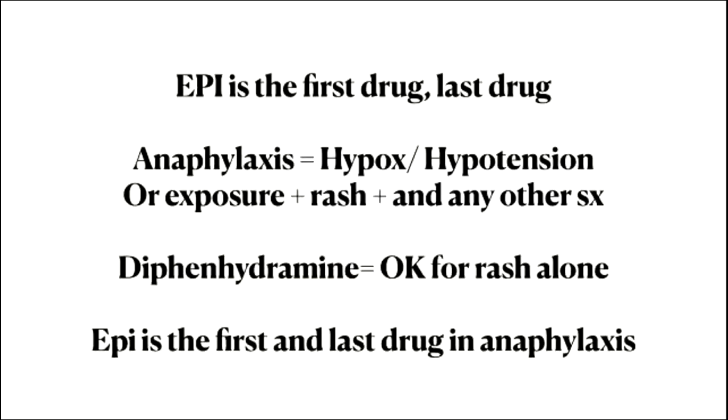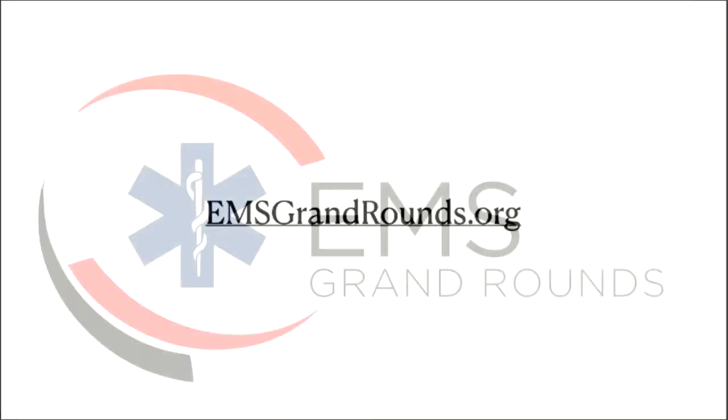To sum up: epi in anaphylaxis is the drug. The rest of the drugs don't matter — it is epi. If you think it is anaphylaxis, give epi. You can diagnose anaphylaxis as anybody who has an exposure and is hypoxic or hypotensive, or who has an exposure, a rash, and any other symptoms — two body systems involved, or really sick plus an exposure, is anaphylaxis. Diphenhydramine, Benadryl, Pepcid — all that stuff is okay if you've got a rash and you're itchy, it will make you feel better, but it is not for anaphylaxis. Epinephrine is the first and essentially the only drug that matters in anaphylaxis, and the only reason not to give more is that the patient is fixed.